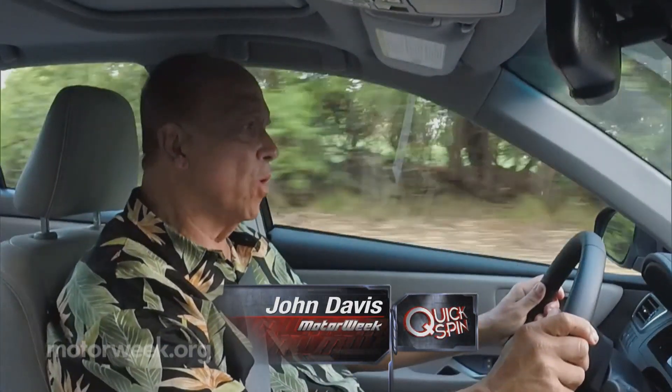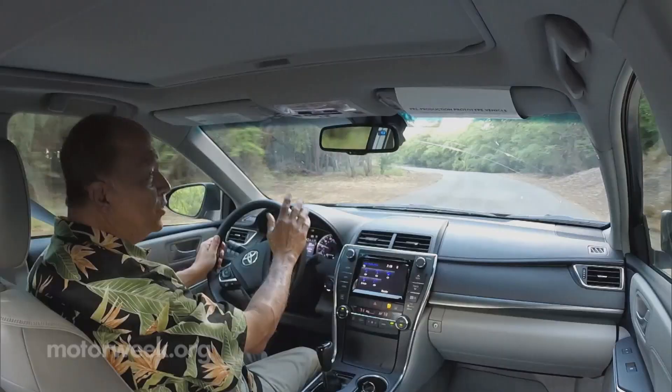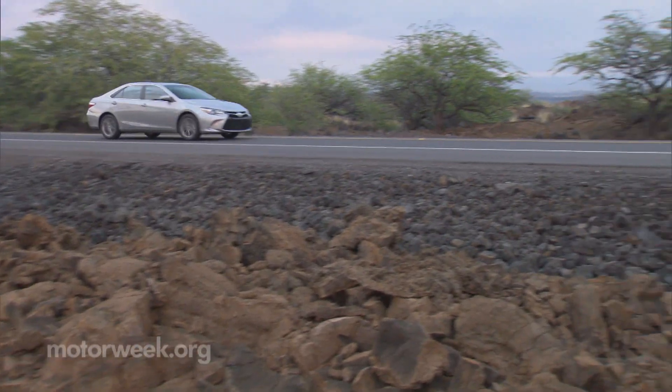Current Camry owners will immediately notice a more composed ride. It's more stable too. The steering is firmer, the braking is sure as well, and except for some unexpected wind noise, the cabin's as quiet as a Lexus.